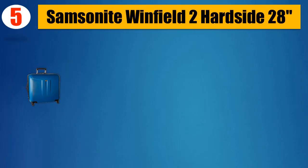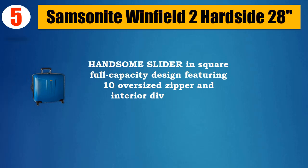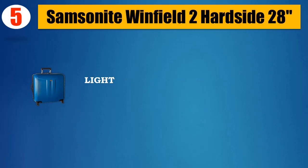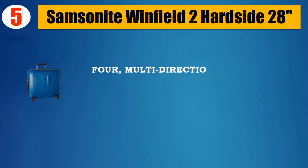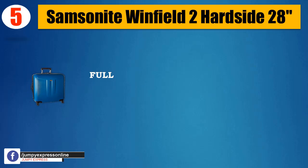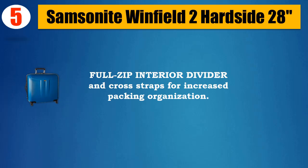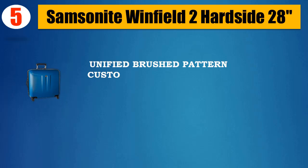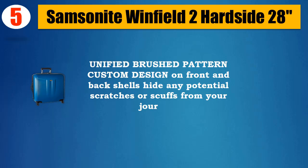Number 5: Samsonite Winfield 2 Hardside 28. Handsome slider in square full capacity design featuring 10 oversized zipper and interior divider with organization pockets. Lightweight locking telescopic handle, multi-directional spinner wheels for effortless mobility, re-engineered lightweight full-zip interior divider and cross straps for increased packing organization.